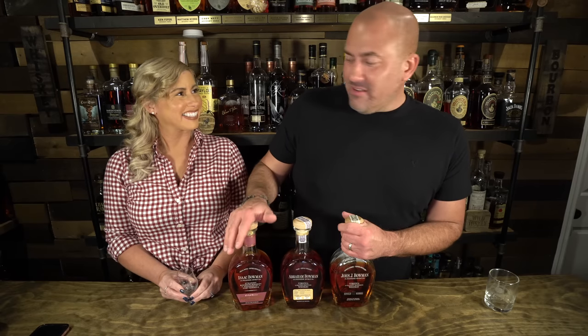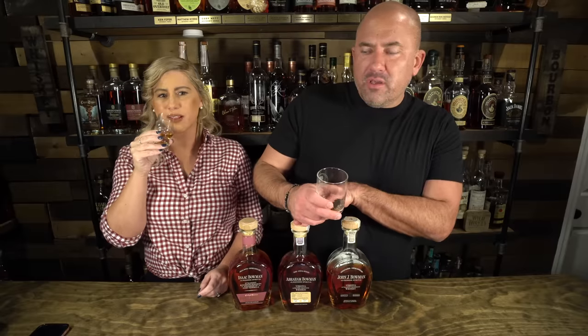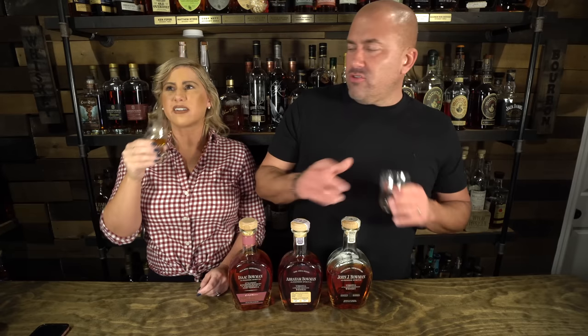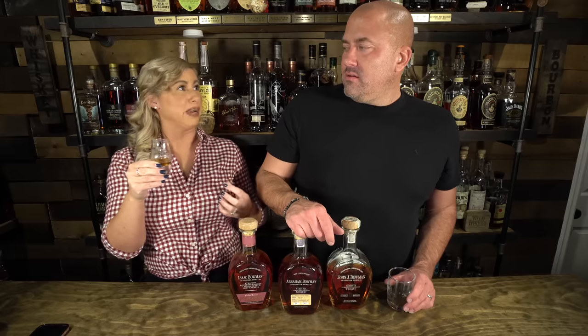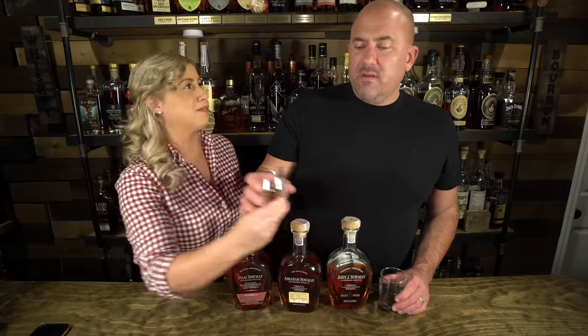I don't love the port barrel finish, so I'm going to pour the Gingerbread 2 — it's an excuse to drink it. Jamie is going to have the traditional John J. Bowman. The Gingerbread 2 is like gingerbread dough — a gingerbread cookie with a little bit of orange zest and some apple. It just reminds me of Christmas, with a good finish and thick mouthfeel. The John J. Bowman is like lightly buttered toast with some berry jam — raspberry jam. That's the traditional Buffalo Trace berryness right there.